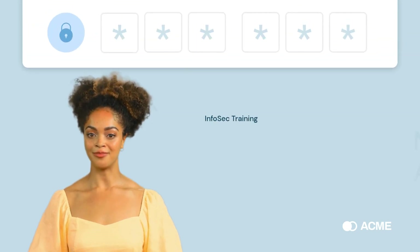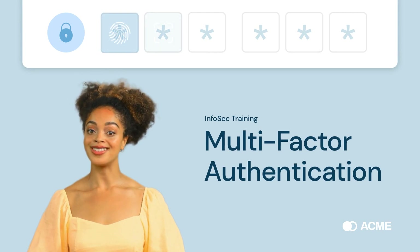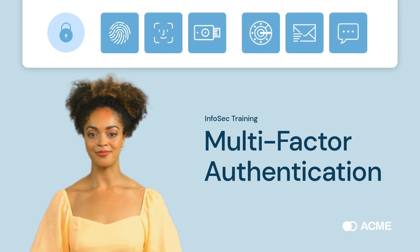Hey there, ACME crew. I'm Jody, your head of InfoSec. Today, we're going to discuss multi-factor authentication or MFA. It's important stuff, so let's get started.